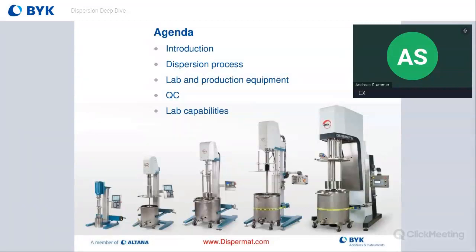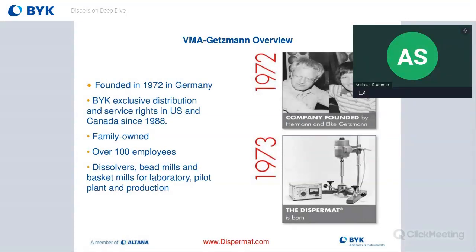The company was founded in 1972 by Herman and Elke Getzmann. Herman is still involved in the business today — he comes in once a week to make sure they follow his design philosophy. The company is now run by his two sons, Christian and Martin, and they have about 100 employees worldwide. In the U.S., we have had exclusive distribution rights for USA and Canada since 1988. BYK Additives were the first to bring over some of these original lab dispersers, and then BYK Instruments added them to the product portfolio.